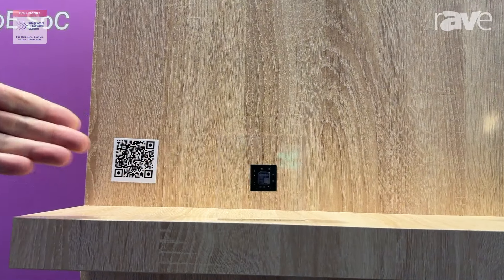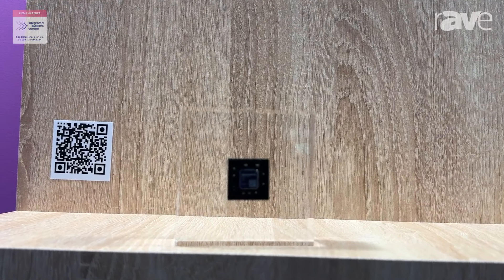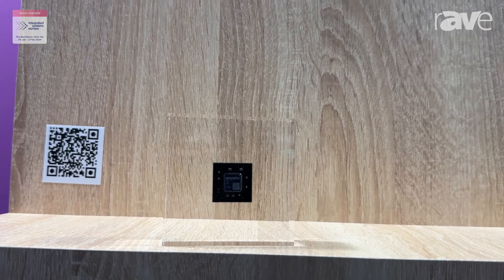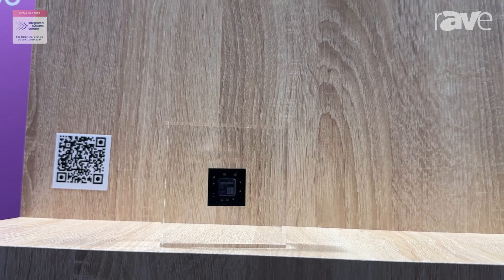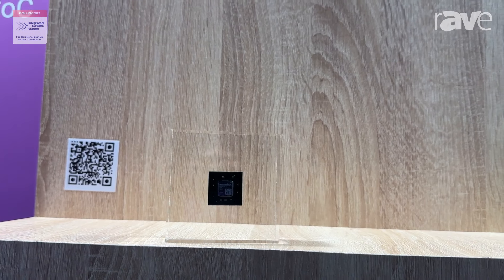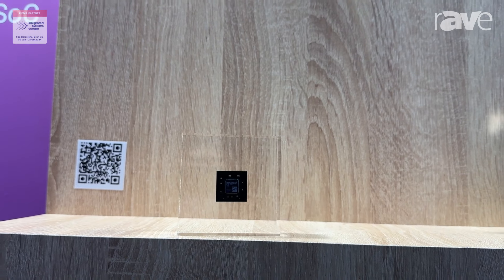The ME10 is an incredibly low power, small chip that can go into your product and empower it with IPMX. What's cool about it is it not only does IPMX acceleration, but it's a full stack solution — that includes the NMOS control plane and enough horsepower to drive your device's web interface and control its hardware.